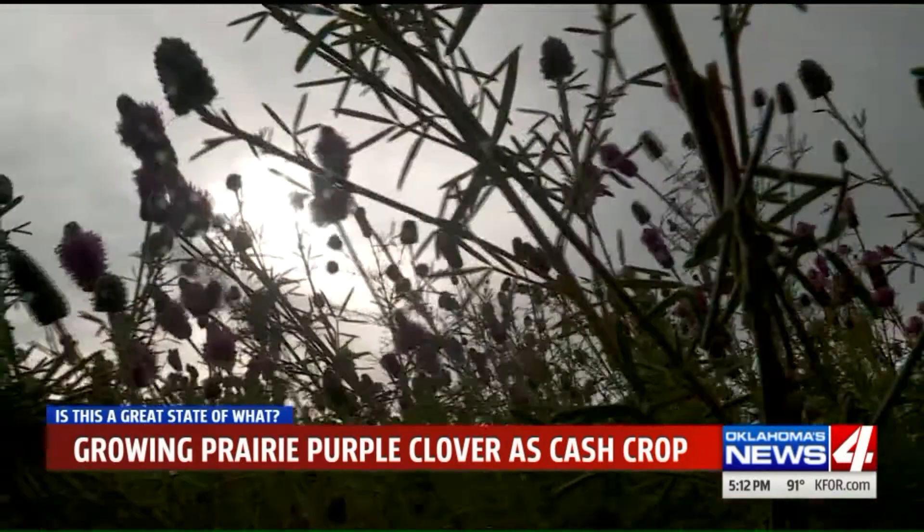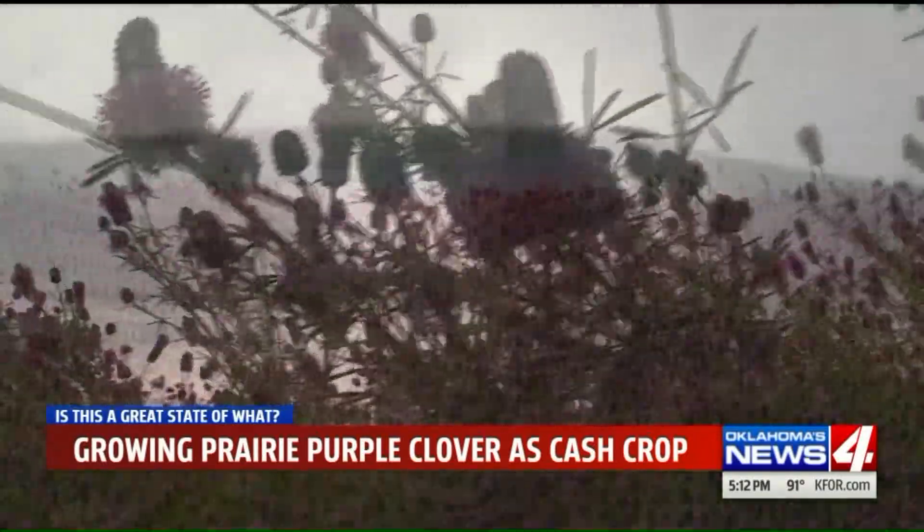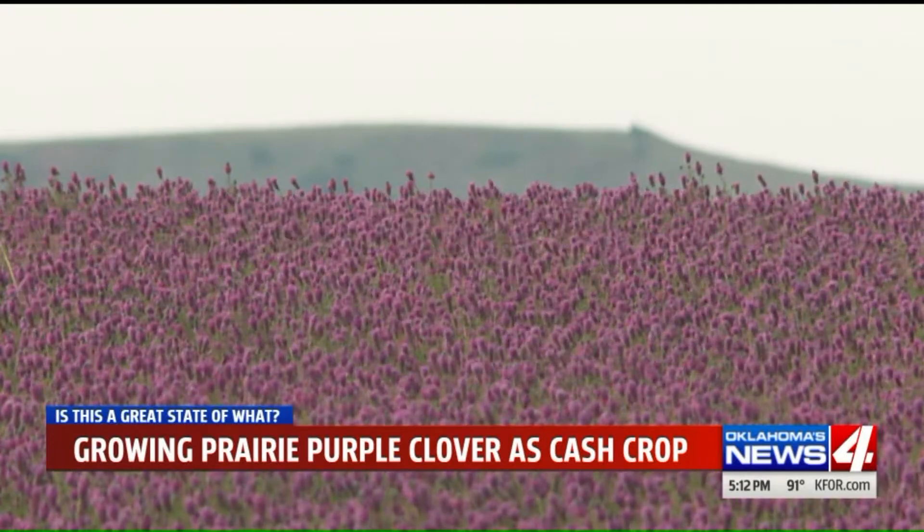Sometime in mid-July, after the blooms drop off, Shaw will gather up the seed that normally drops to the ground, and he'll sell it. The prettiest cash crop you'll ever see.